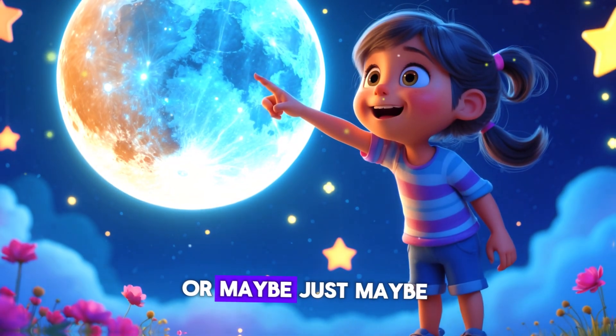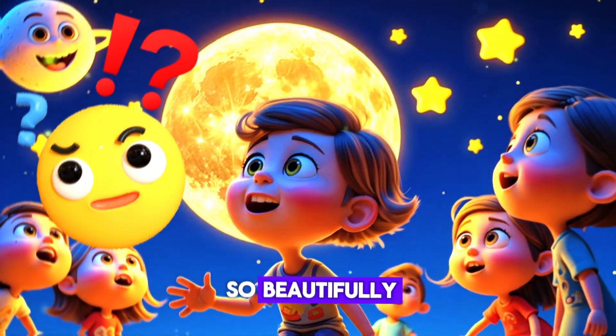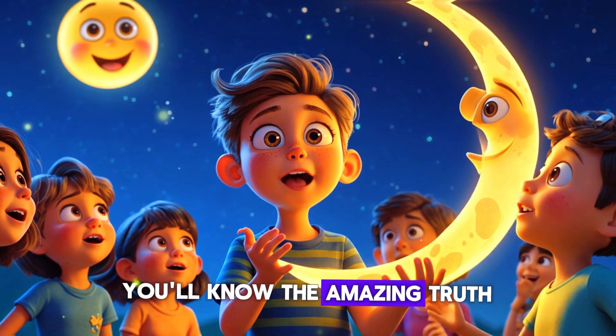Or maybe, just maybe, there's a secret reason why the moon glows so beautifully. Stick around, because by the end of this video you'll know the amazing truth!